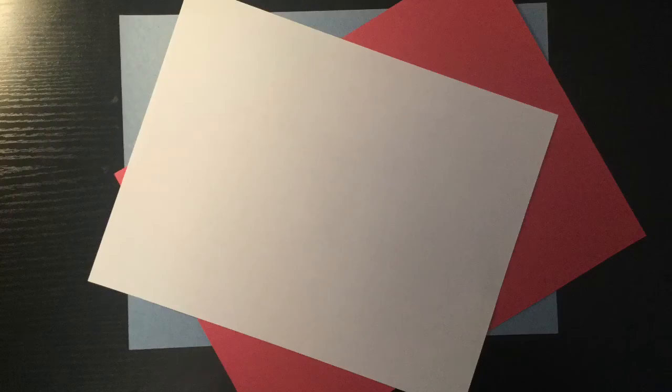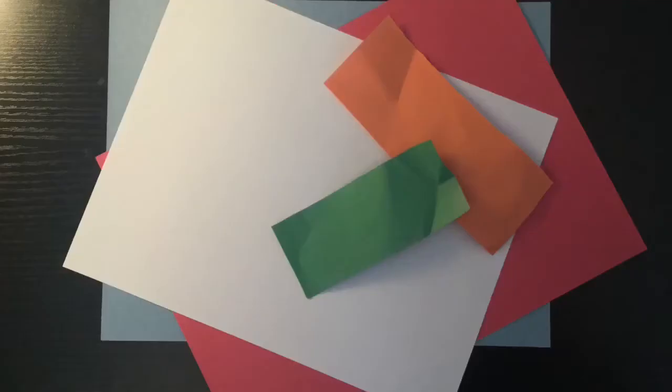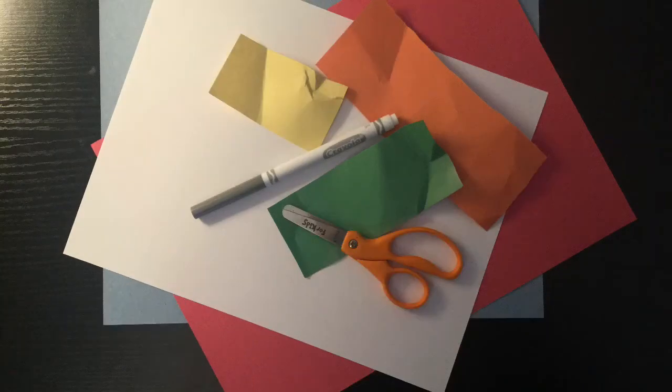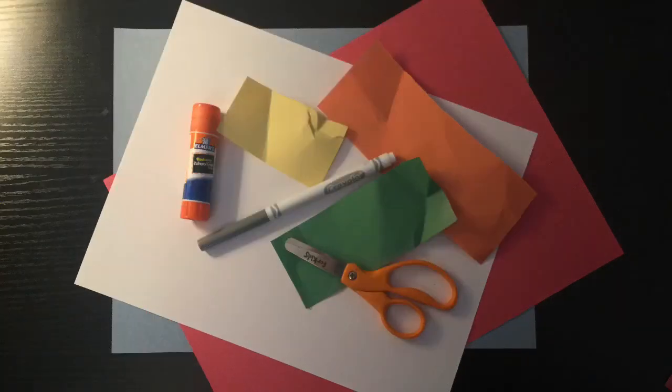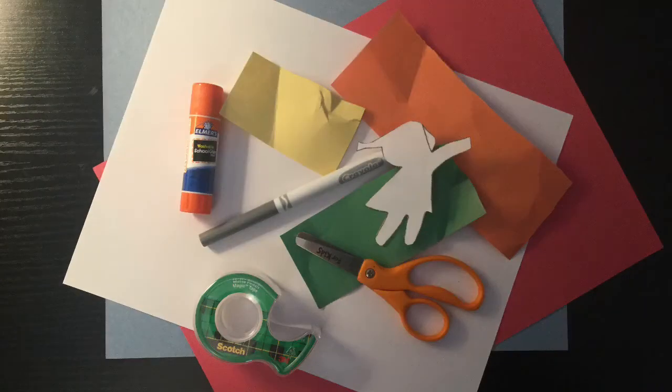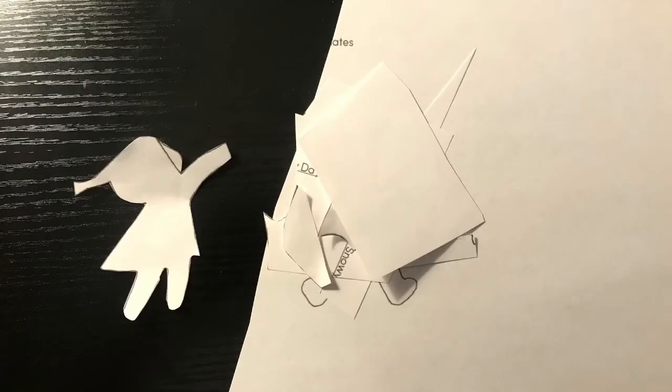Now let's try to make our own. To make your very own snowy day scene, you'll only need a few items: blue paper, red paper, white paper, a few other pieces of paper in whatever color you choose, something to write with, scissors — please make sure a trusted adult is present when you're using your scissors — glue or tape, and a Peter-shaped stencil. The stencil I used can be found in the description of the YouTube video.